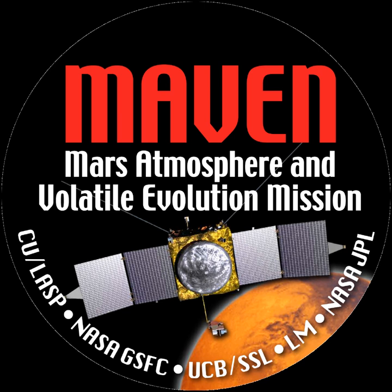The University of Colorado Boulder, University of California Berkeley, and Goddard Space Flight Center each built a suite of instruments for the spacecraft. Built by the University of California Berkeley Space Sciences Laboratory: Solar Wind Electron Analyzer measures solar wind and ionosphere electrons; Solar Wind Ion Analyzer measures solar wind and magnetosheath ion density and velocity; Suprathermal and Thermal Ion Composition measures thermal ions to moderate energy escaping ions; Solar Energetic Particle determines the impact of SEPs on the upper atmosphere. Built by the University of Colorado Laboratory for Atmospheric and Space Physics: Imaging Ultraviolet Spectrometer measures global characteristics of the upper atmosphere and ionosphere; Langmuir Probe and Waves determines ionosphere properties and wave heating of escaping ions and solar extreme ultraviolet input to atmosphere.